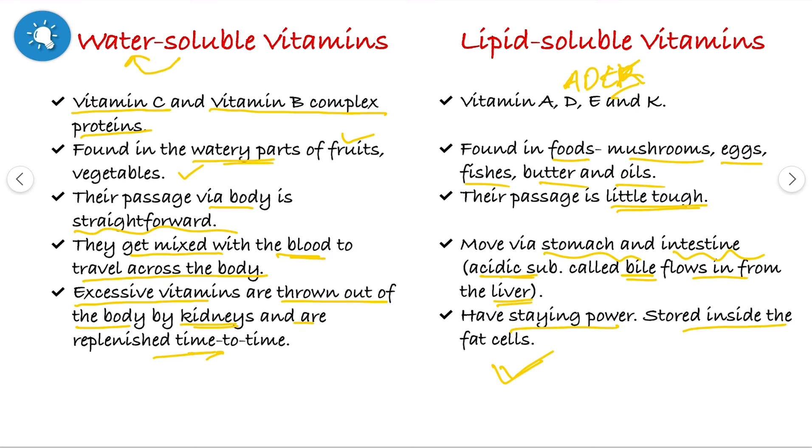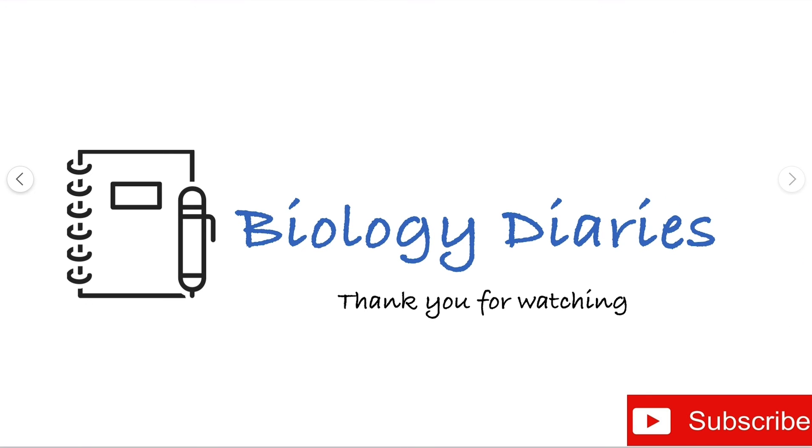I hope this video is helpful to you. Share your views in the comment section. Do like, share and subscribe to my channel for more videos. Thank you.